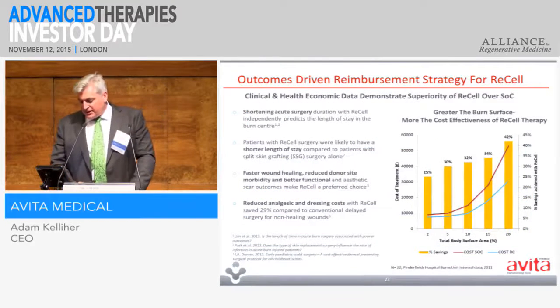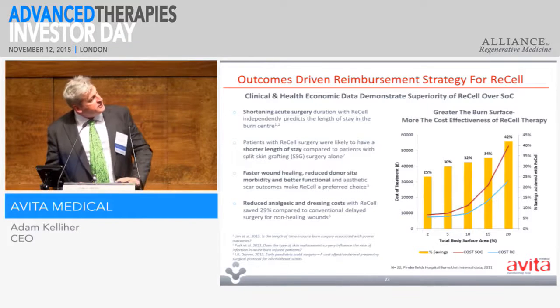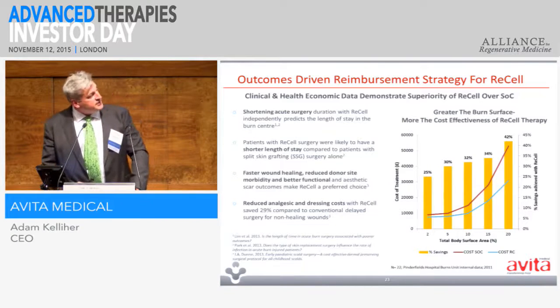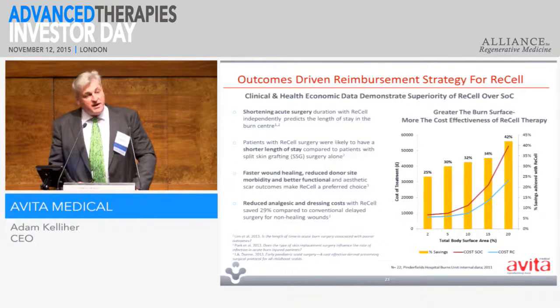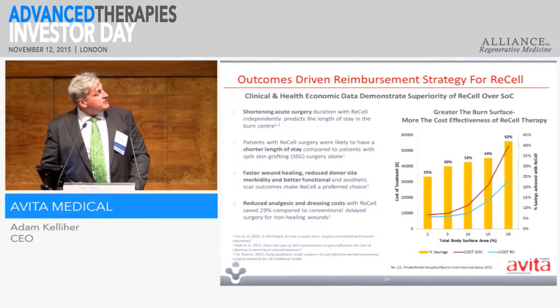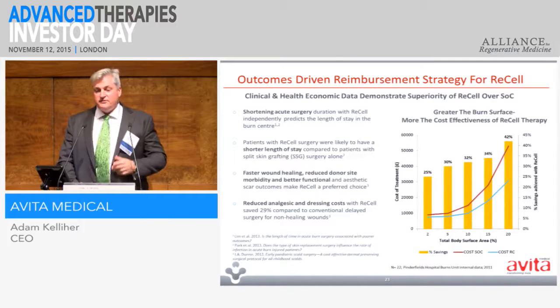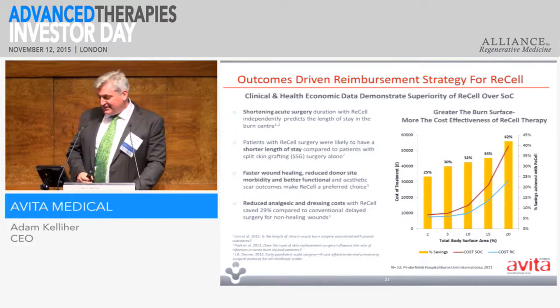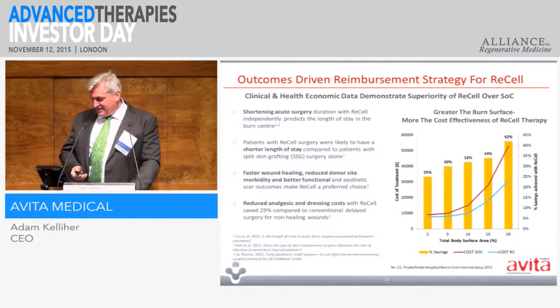On reimbursement strategy: we have some quite compelling health economic data. The far graph shows that the savings are greater the bigger the burn, and this has been supported by some of our compassionate use dispensations in the US. We're essentially worth half the amount of time that people spend in the intensive care unit because we're triggering healing, and there's a reduction in mortality because when the skin layer grows back they're less prone to infection. We remain hopeful that by giving strong data we will be able to get some reimbursement results.